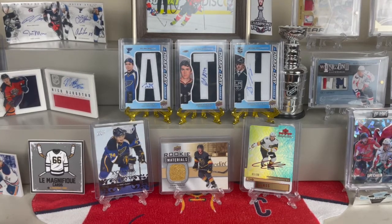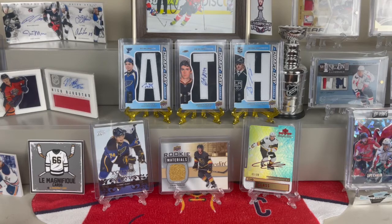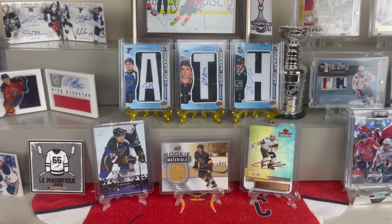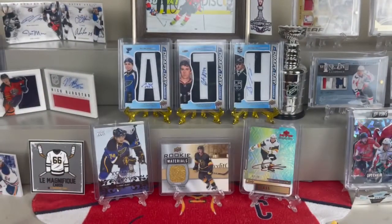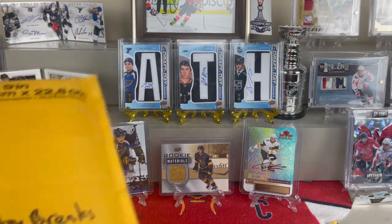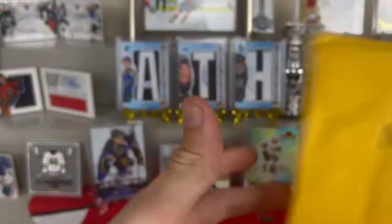Welcome back ladies and gentlemen to All Things Hockey. Excuse me if I sound a little tired or off - I just finished an 11-hour shift on the food truck and my brain has turned to mush. But I've got some mail today: two eBay purchases, a Facebook purchase, and an Instagram purchase. We'll start off with Instagram.